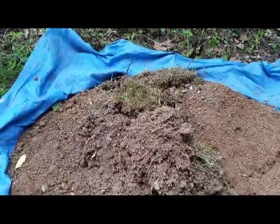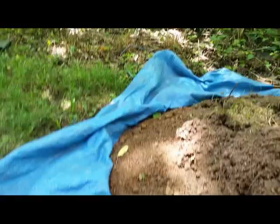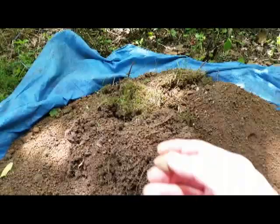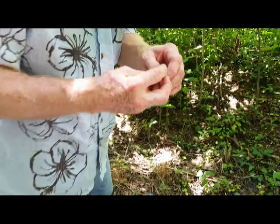It looks like somebody dug this out where we saw the red flags maybe back by the river. They've got a sifter — I guess they're going to sift this and look for artifacts. I was looking around and found something — see how round that is on the outside? It's broken on this side. I think that might be a piece of a pipe or an artifact. I'll let the experts determine that. Oh, there's a small toad jumping around there too.